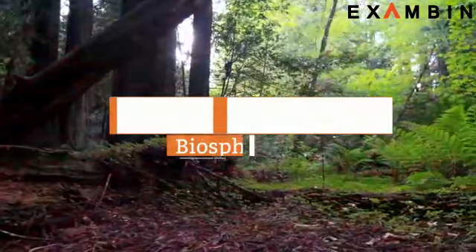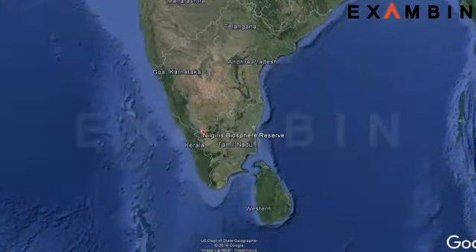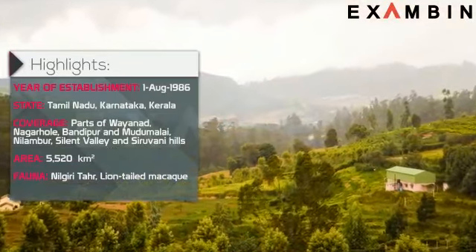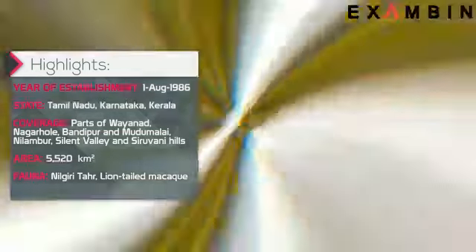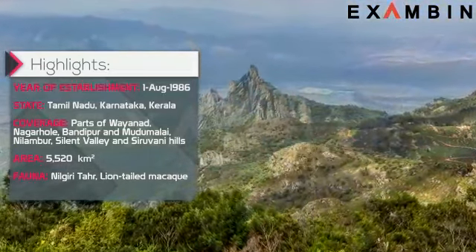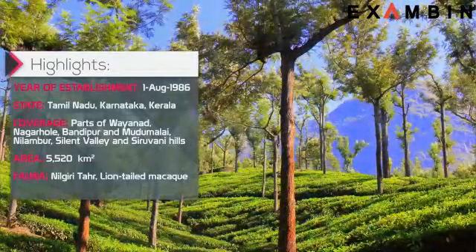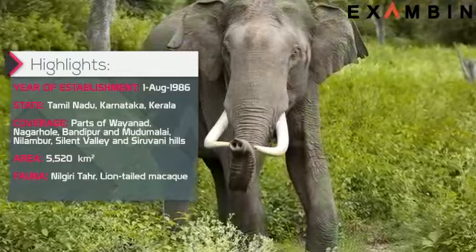1. Nilgiri Biosphere Reserve. Nilgiri Biosphere Reserve is an international biosphere reserve located on the Tamil Nadu, Karnataka and Kerala borders. This is a biosphere reserve in the Western Ghats and Nilgiri hills range of South India. It was established in 1986. The Nilgiri subcluster is a part of the Western Ghats, declared a World Heritage Site by UNESCO in 2012. It includes the Mudumalai, Mukurti, Nagarhole and Bandipur National Parks, as well as the Wayanad and Sathyamangalam Wildlife Sanctuaries.